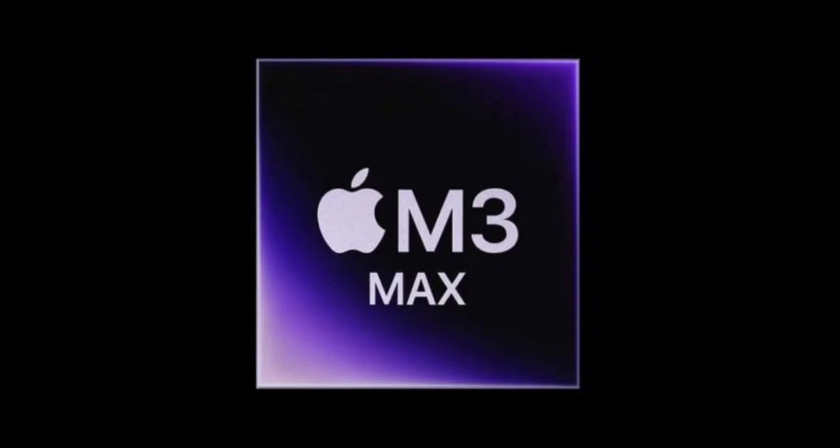The new 16-inch MacBook Pro with the M3 Max chip starts at $3,499 in the US, which is $500 less than the Mac Studio with the M2 Ultra chip. This means that you can effectively get the same CPU performance for less money with the new 16-inch MacBook Pro.